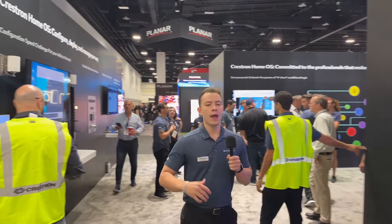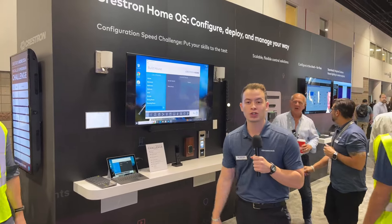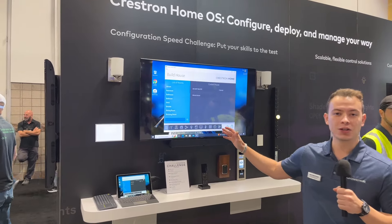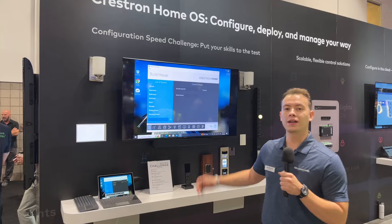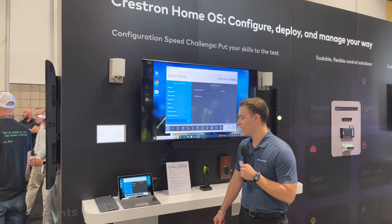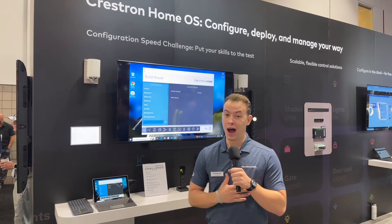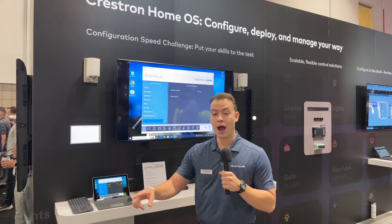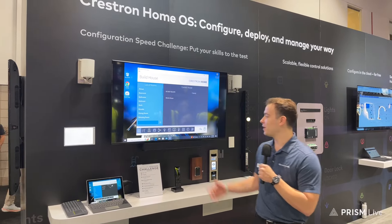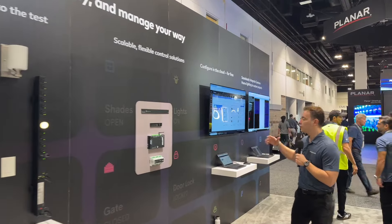At Crestron, we really want to be the best partner to our dealers and provide the best solutions to our homeowners. Right here we're showcasing a configuration station with a setup challenge — an easy way for our dealers to test their skills and see how good they are at working the Crestron Home configurator. We have a very simple one-room system that can be built here. We'll time you and add you to our leaderboard. My time in marketing is about seven minutes, but I've seen some techs build a whole system in under two minutes, which is outstanding.